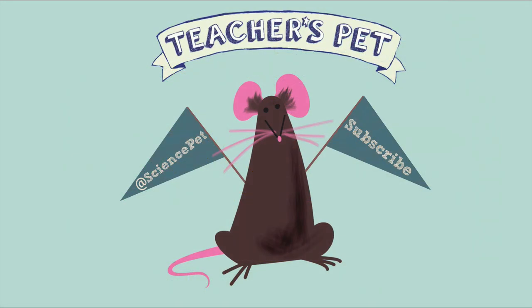Thanks for watching this episode of Teacher's Pet. Don't forget to like and subscribe, and follow me on Twitter at SciencePet.